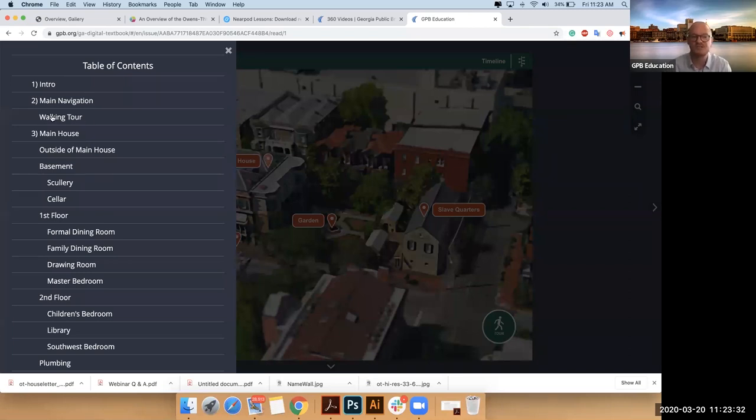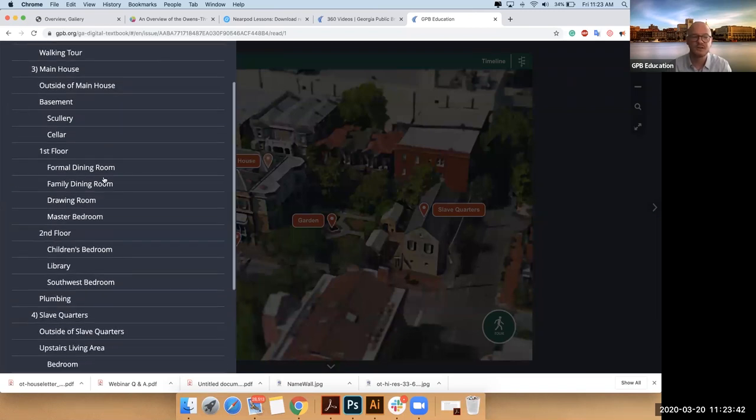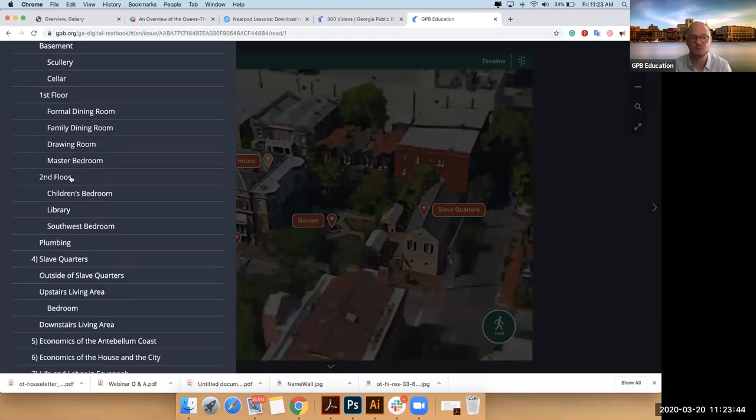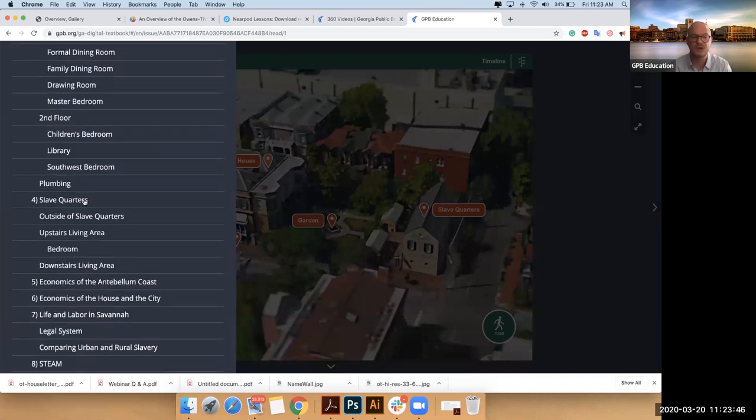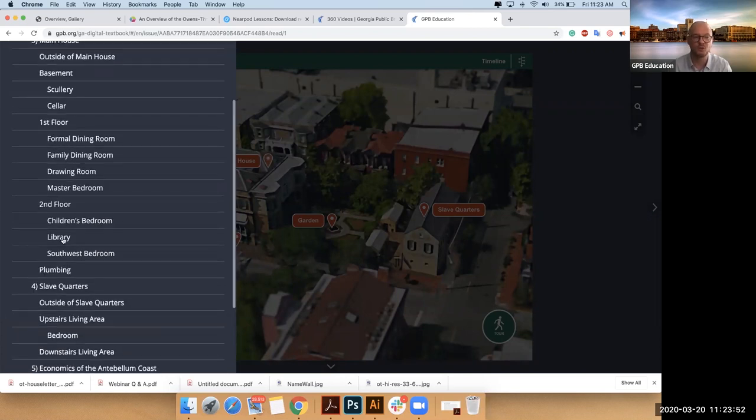Your walking tour would be the 360 Matterport. Then, remember, I said there are three different sections. You've got the main house, and you can see literally floor by floor each room and jump to any room you want to go to. Then you have the slave quarters each floor — and that would be section one where you could explore the house.